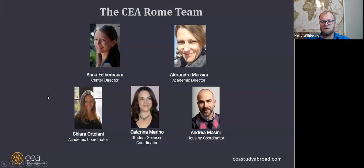These are our core Rome staff. Anna Felberbaum has been the center director longer than I've been at CEA, and I've been at CEA for 10 years. Most of these people have been at CEA longer than I have, and some of them teach as well. We basically have full services, with someone always on call for emergencies.